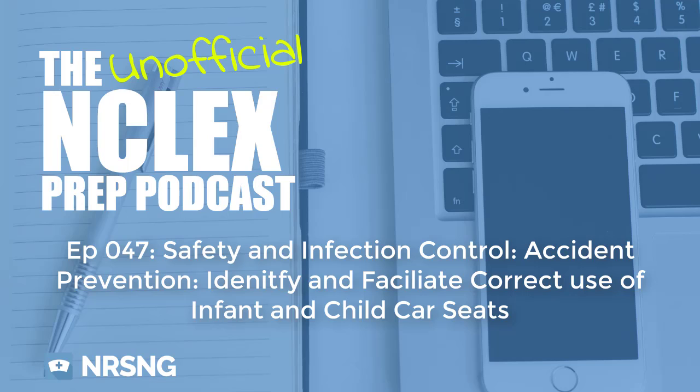It's really important because infants are so small and so fragile that they have to be secured appropriately — even a fender bender can really hurt an infant.